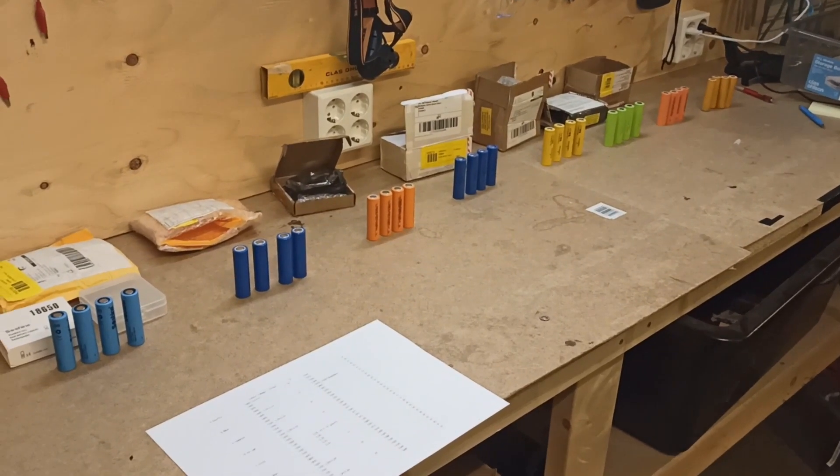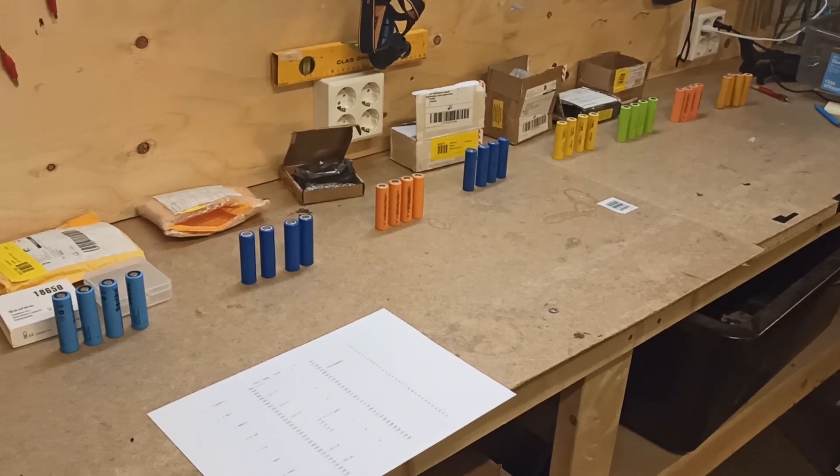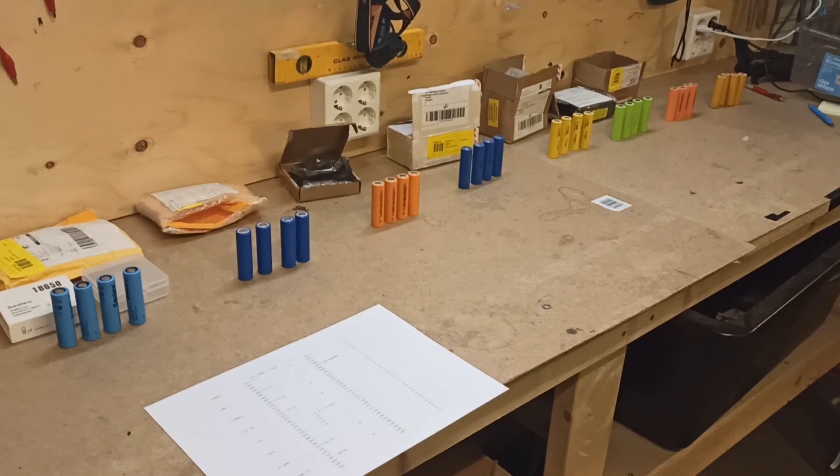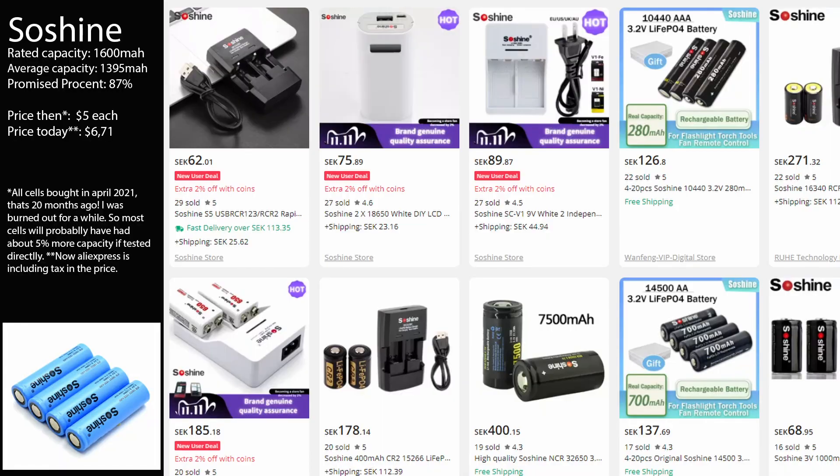Today we are going to be testing every single 18650 cell on AliExpress, to find out which will be the last to stand — which are fake and which are actually good. We're going to start with So Shine, a brand you might have seen on AliExpress selling all kinds of stuff.